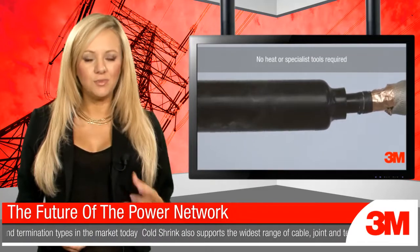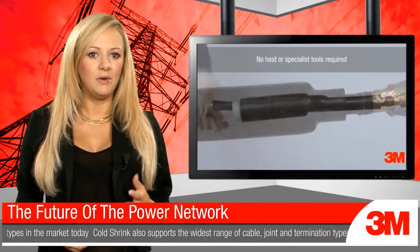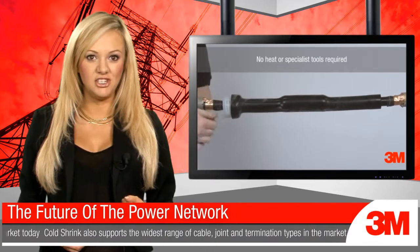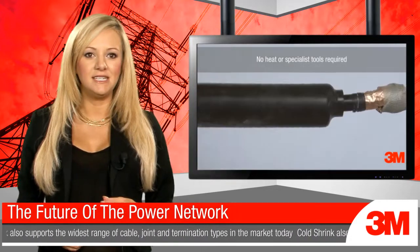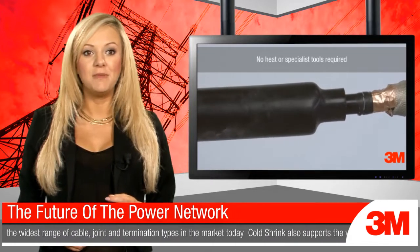According to 3M, this way of working together is how suppliers and operators are going to meet the UK's future power needs. For instance, the 3M team is working at a high strategic level with the future network and policy managers within many of our UK power utilities, with meetings at director level and being involved in planning from an early stage.